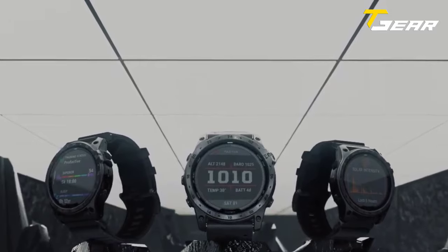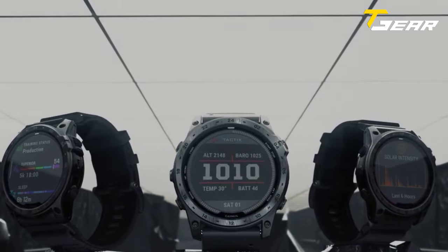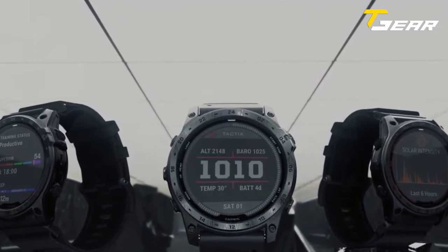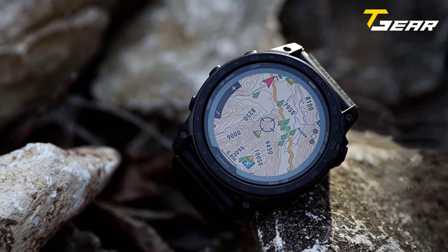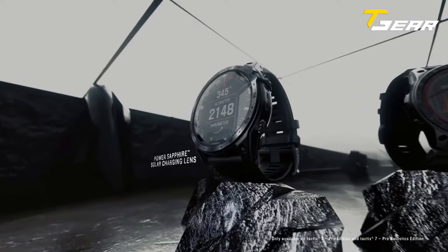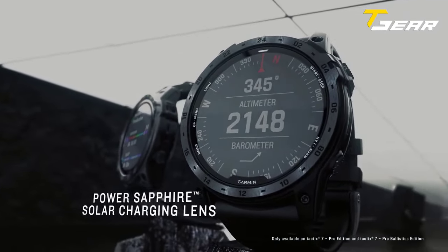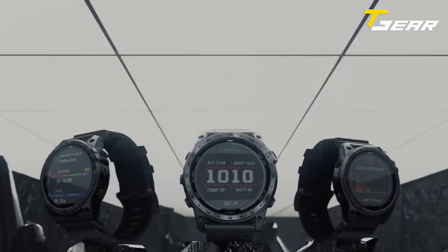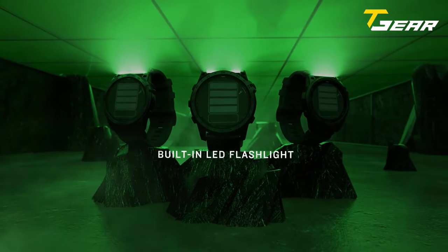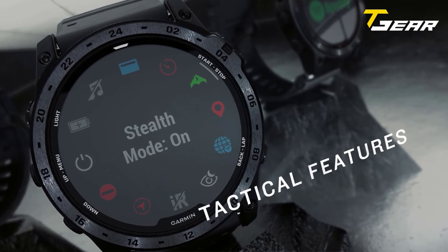The watch is tested to MIL-STD-810, the U.S. military's test standard for extreme conditions. The Tactix 7 Pro's sensor capabilities allow you to navigate your world with multi-GNSS satellite reference and outdoor sensors to track your activity level and train more efficiently. With solar charging enabled, the battery life is up to 37 days in smartwatch mode and up to 122 hours in GPS mode. It is built with an LED flashlight to see in the dark.